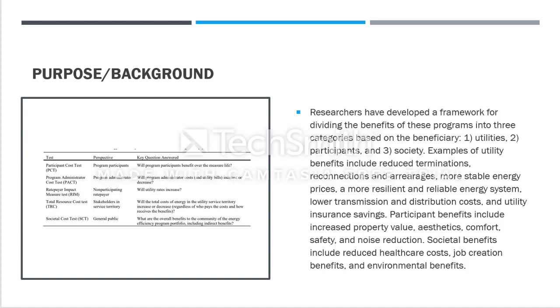Participants would benefit through increased property value, aesthetics, comfort, safety, and noise reduction. Society benefits through reduced healthcare costs, job creation, and environmental benefits. I'll go through each factor and explain how this research article is much different than the previous one we discussed.